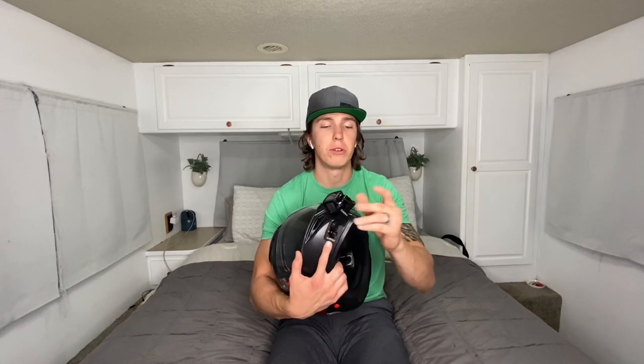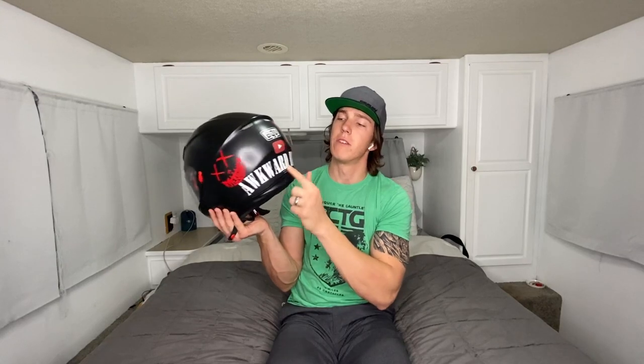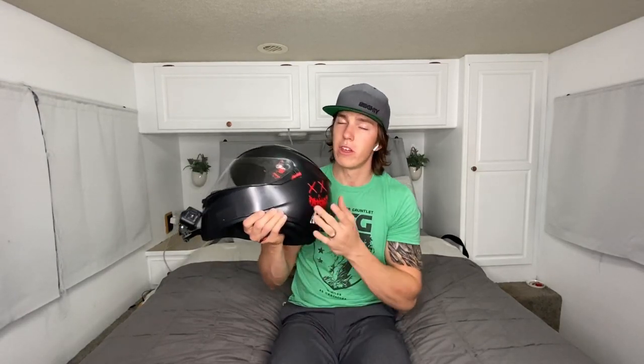I got a Surowo GoPro arm for my helmet off Amazon — it's $25, aluminum, very sturdy. It was great for almost two years, about a year and eight or nine months. This was my first helmet setup. I also have the Awkward Biker and the Hyper Naked brand — their website is also Track Day Tailor now, so if you guys need suits or anything, check them out.